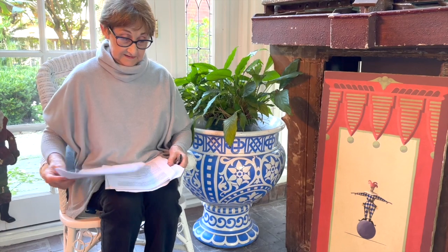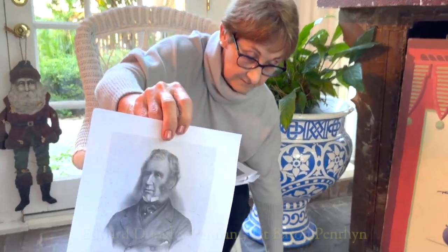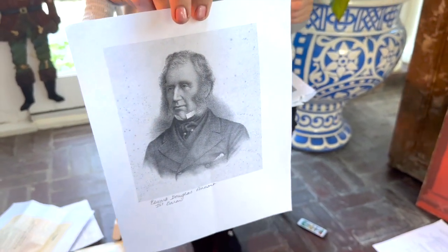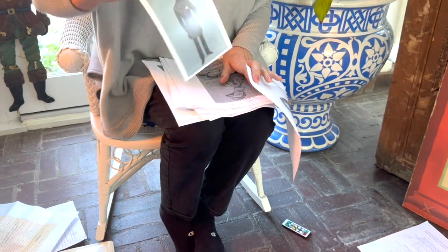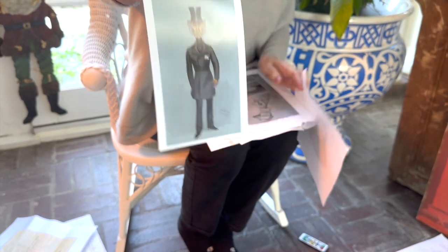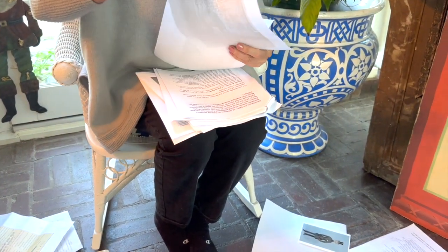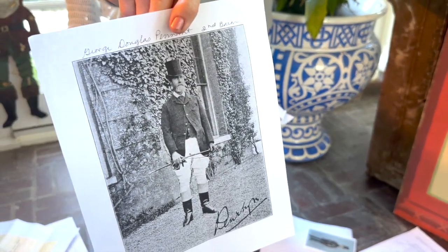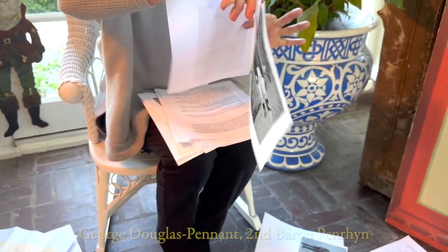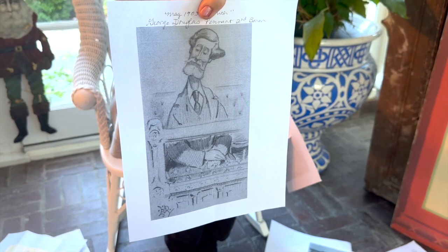I do have some other things of interest. This is the first Lord Penrhyn, Richard, the one that started everything. In Punch, they always did these caricatures of people in Parliament — and that's one with a very long neck. And this is probably the second or third — this is the second Baron. He was quite a handsome man, and he was also in Parliament. And this is a Punch drawing of him.